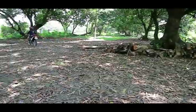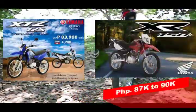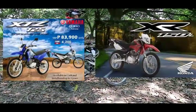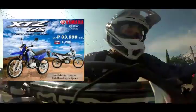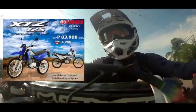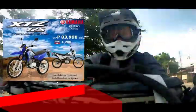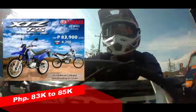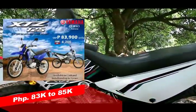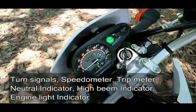The XTZ 125 is good for off-road riding and a plus point is you can also use it on the street since it's street legal. The price starts from ₱83,000 to ₱85,000, while the XR150L is from ₱87,000 to ₱89,000 — so for just a little more, you get a 150cc dirt bike. The XTZ 125 and Honda XR150L were actually the ones I was choosing between. Again, price depends on the dealer, so search online for the best deal.